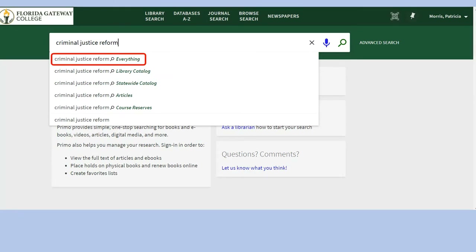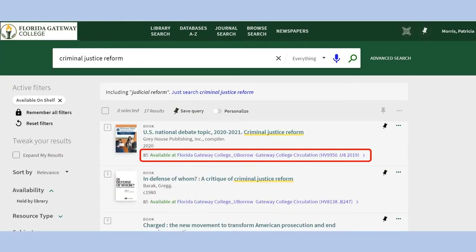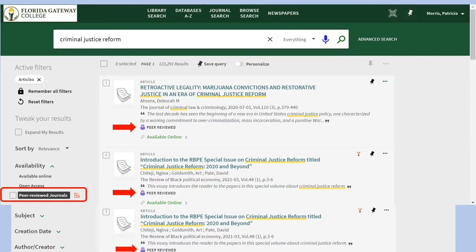I'm going to search everything, and from my results I can make refinements with all of the options on the left panel. For example, held by library will show me books and media owned by the library, and available on shelf will exclude anything that is already checked out. The entry for this book shows me the Library of Congress call number, which tells me where to find the book on the shelf. If my assignment is to find articles from peer-reviewed or scholarly journals, I can do it several ways — I could begin my search by choosing articles at the top, or after getting initial results, select the resource type articles on the left. Then to make sure my articles are peer-reviewed, I could select peer-reviewed journals. By clicking the limit, all my results will meet that criteria.